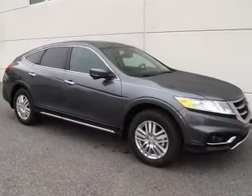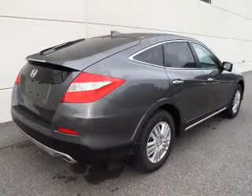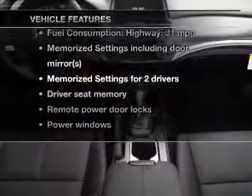Stand out from the crowd with premium wheels. The anti-lock braking system will keep you safe on the road. The sunroof lets fresh air in. Pamper yourself with memory settings.